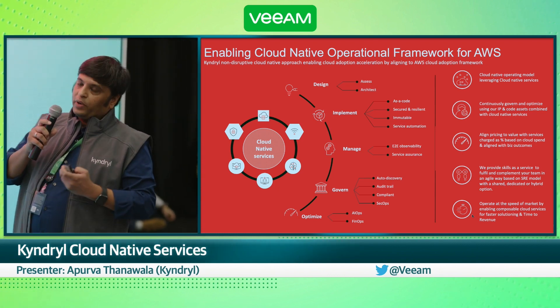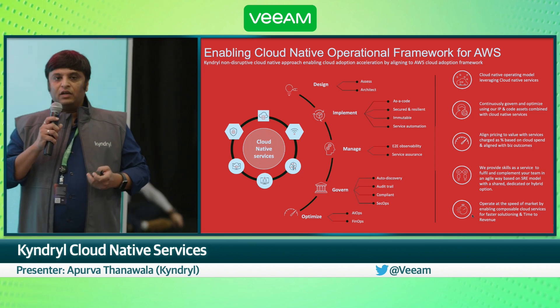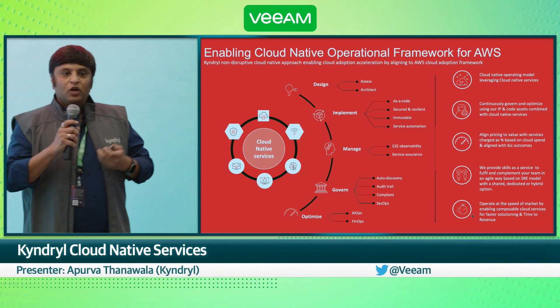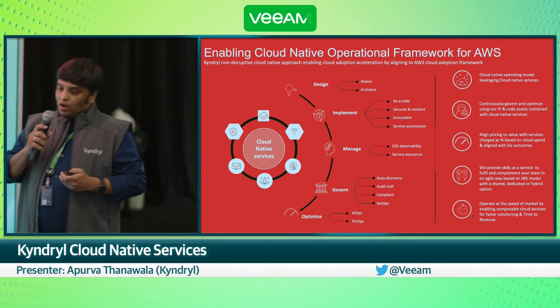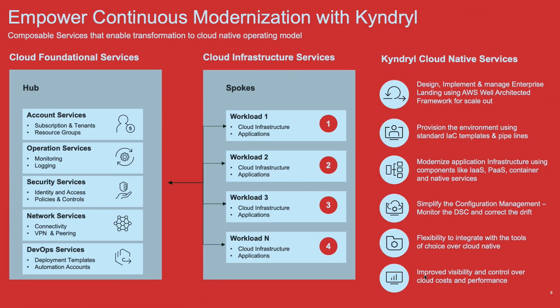What we do is provide end-to-end services, right from design to implementation, management, migration, and more importantly, the audit and the governance that we provide to make sure that your AWS bills don't go up beyond what you have planned. We have two kinds of services: cloud foundational services, where we essentially help you design the landing zones and make sure that they are compliant and resilient to your application needs.